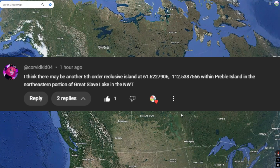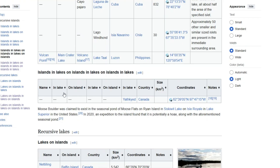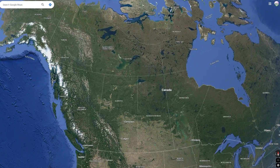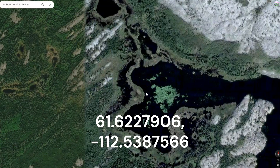I got a comment from someone named Corvidkid04 who said they might have found the next fifth order recursive island. If you remember on Wikipedia, there's only one of these that has been found so far, and that was my first video on my channel. There's probably another one out there, something I mentioned. When they left this comment, they left me coordinates of where this was, so I wanted to check out if this could be legit.